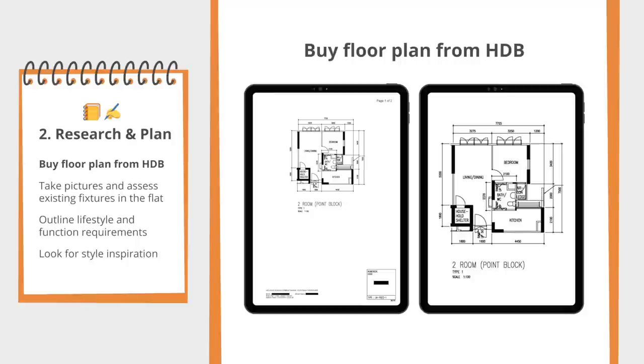The PDF can be printed to scale, which is helpful for space planning so that you can measure out your dimensions. This was my floor plan that I purchased, and I printed multiple copies of it so that I could make notes and draw on it as I planned out various layouts for my home.